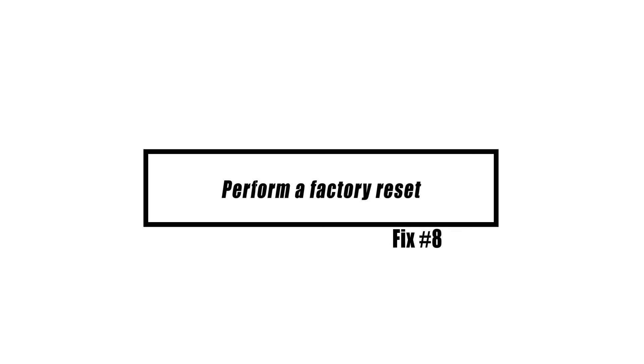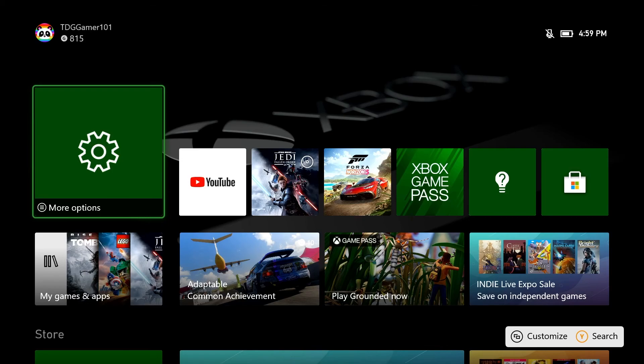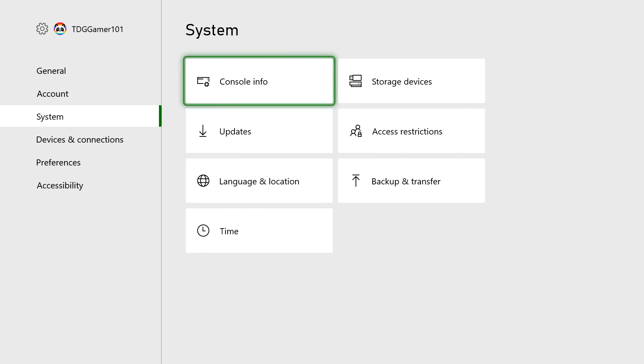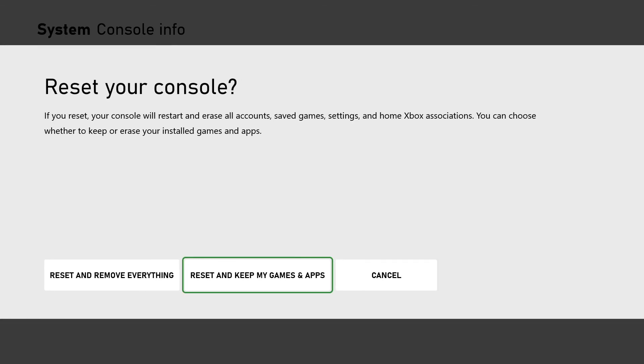If your Xbox One continues to crash, you might try doing a factory reset. This is the most efficient technique to determine whether the problem is caused by a software fault. Remember that a factory reset will wipe all of your gaming data, profiles, and other information. Before you begin, save a backup of your game progress and other data to your Xbox Live cloud. On your controller, press the home button, go to Settings, go to System, go to Console Info, go to Reset Console, and select Reset and Remove Everything for a full factory reset. Be careful not to proceed if you haven't prepared your backup yet.